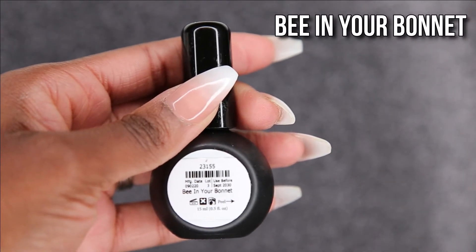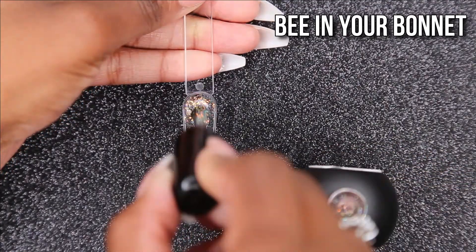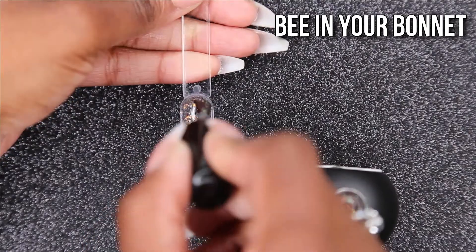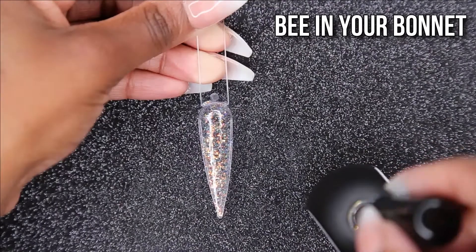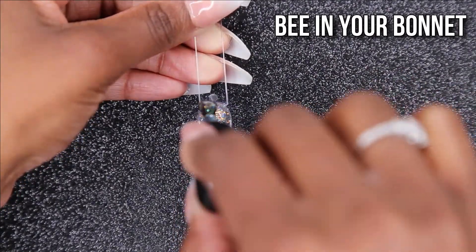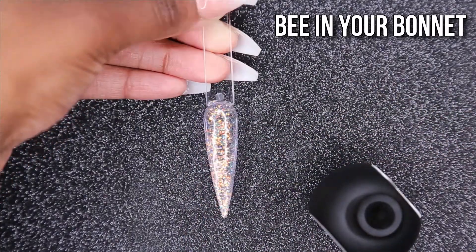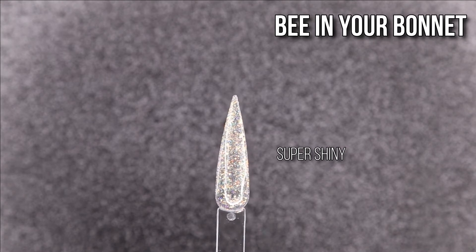Now we have Being Your Bonnet. I do have this one in a hard gel, but I'm glad to have it in the P Plus formula as well. This color is absolutely beautiful — I love it, especially for glitter fades. It's perfect for springtime too, and it's really, really pretty, especially in person. Here it is with the super shiny top coat on there.